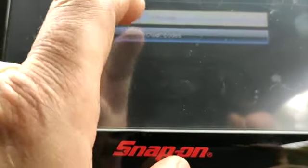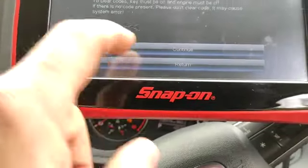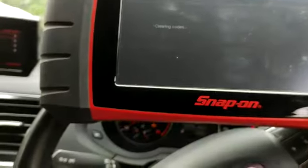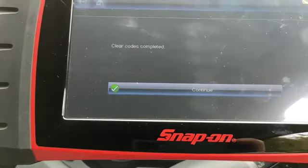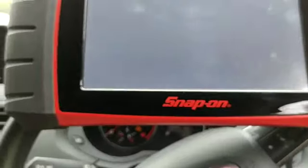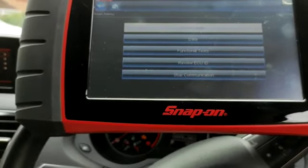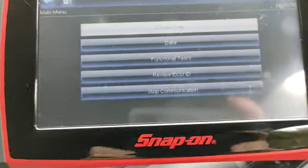We're going to go ahead and clear the codes now, see how it goes. It's completed — we've finished this one. I'm going to run it and see if the fault comes back or not. Thanks for watching.